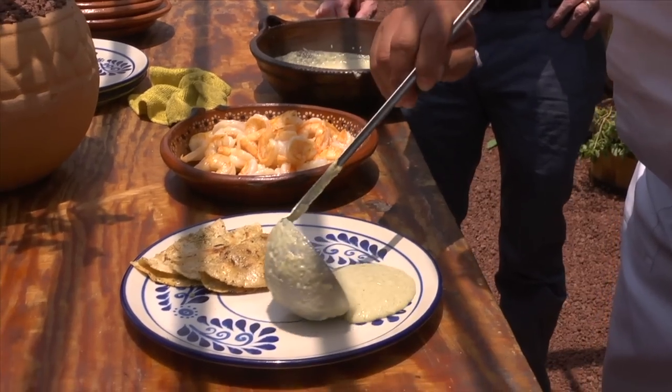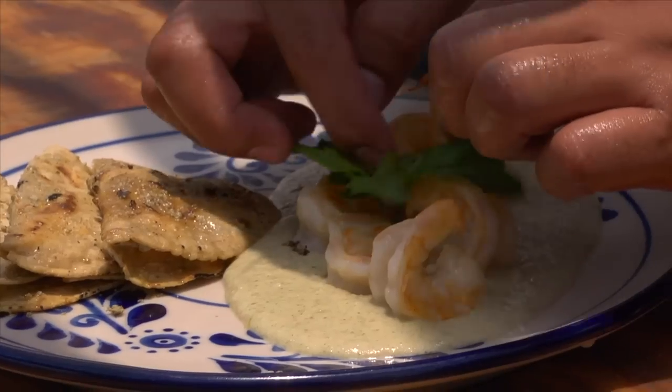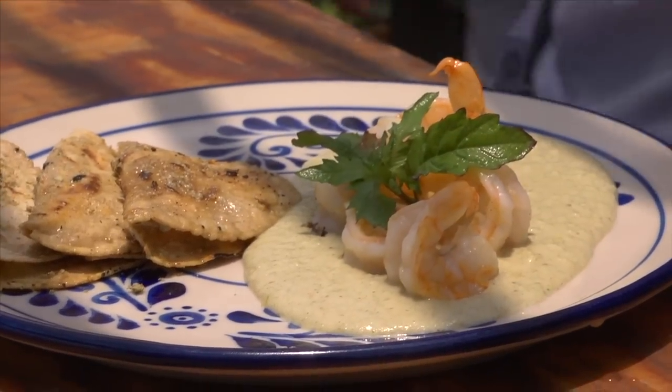The pipián is ladled onto a plate, followed by the cooked shrimp. Finally, Chef Moro adds some beautiful fresh epazote leaves as a garnish.